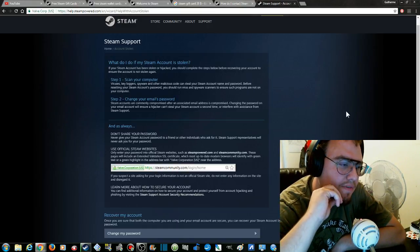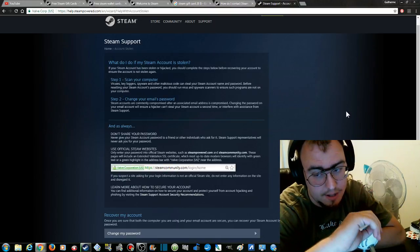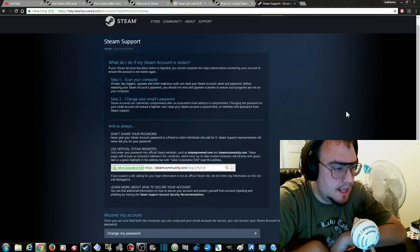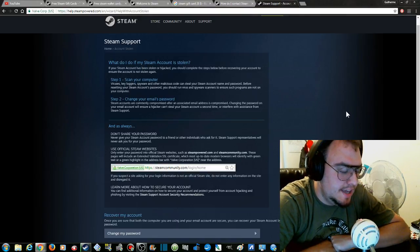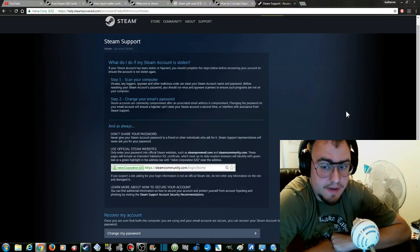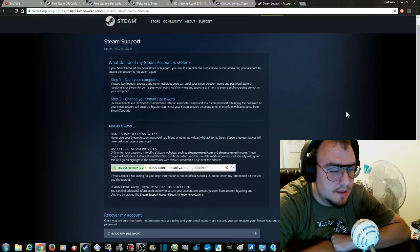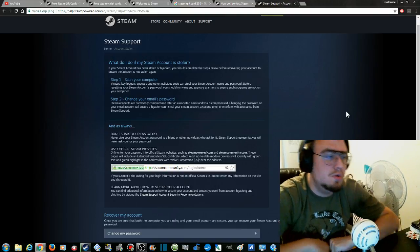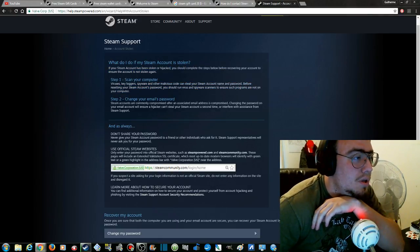I even heard that Twitter accounts, when they're hijacked, people seek other hackers to hack their account back. But to entrust a hacker to get your account back — something you should ask yourself is, do you really trust that guy? You never know what people's true intentions are until they're shown. But let's get back to the scam site here.